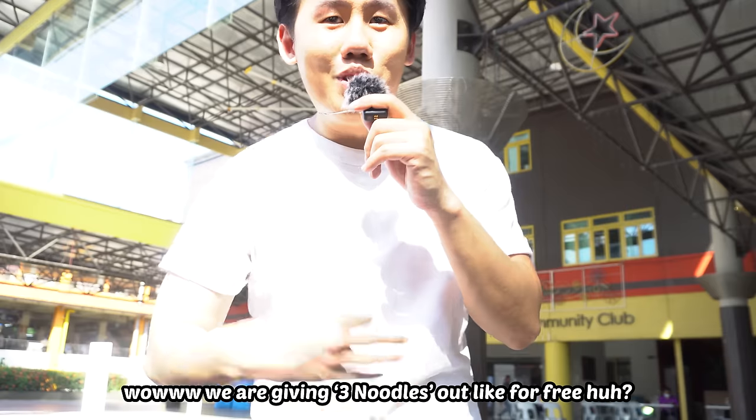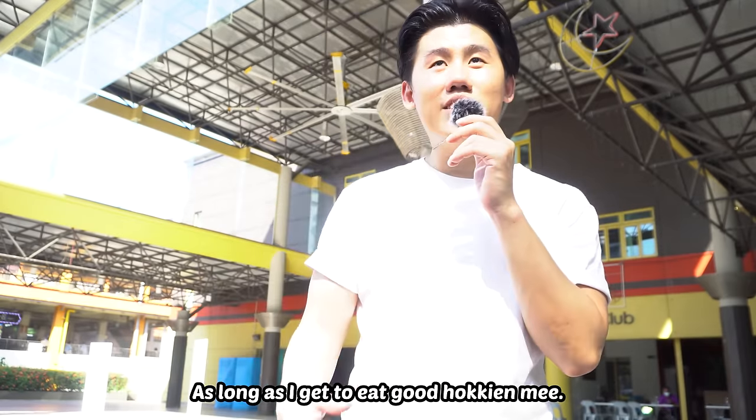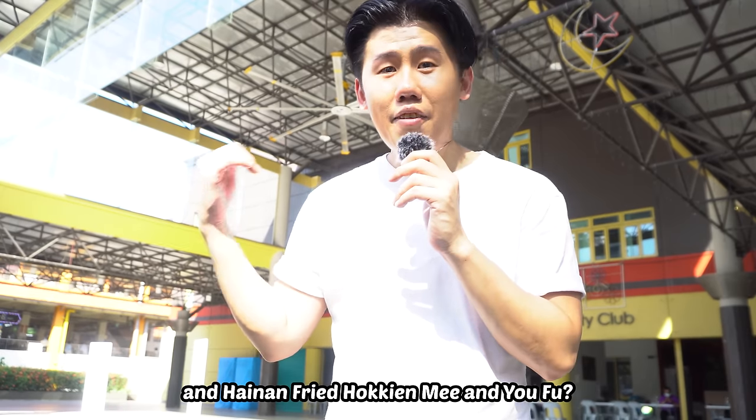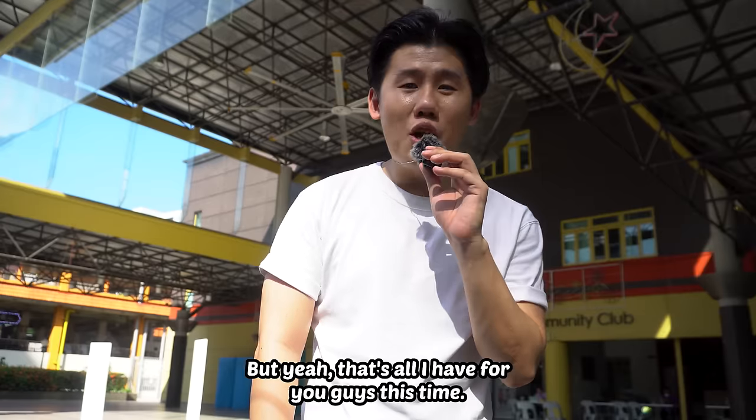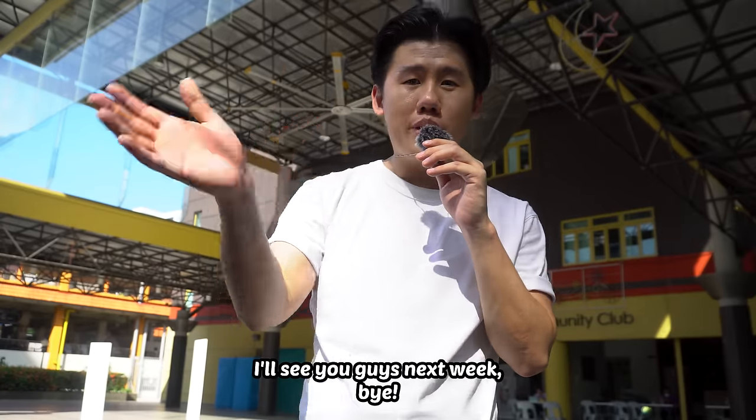Wow, we are giving three noodles out like for free. I don't mind it at all as long as I get to eat good Hokkien mee. And Hainan fried Hokkien mee and Yofu are definitely great Hokkien mees in my book. But yeah, that's all I have for you guys this time. I'll see you guys next week. Bye!